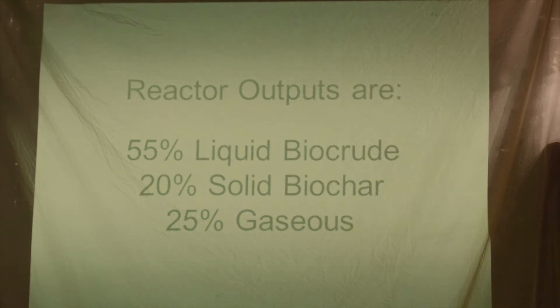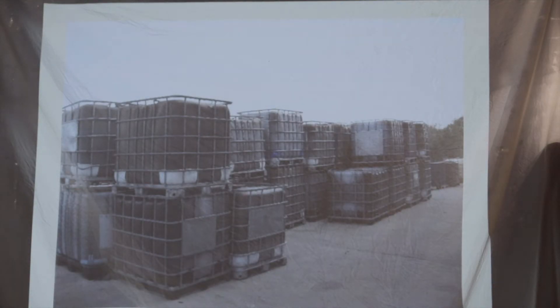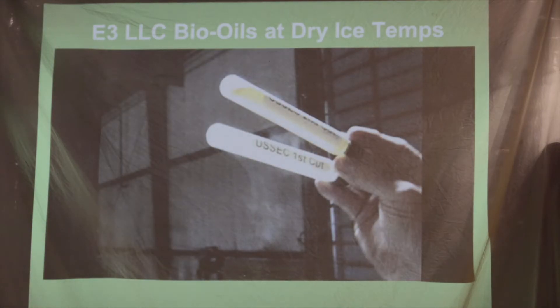When we run soybeans and wood through this machine, the reactor outputs are 55% liquid biocrudes, 20% solid biochar, and 25% gas. This is what the fuel looks like — this is 6,000 gallons of that biocrude oil. This is that liquid itself, one of the fuels.